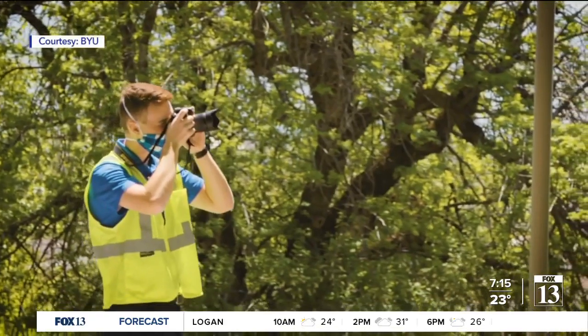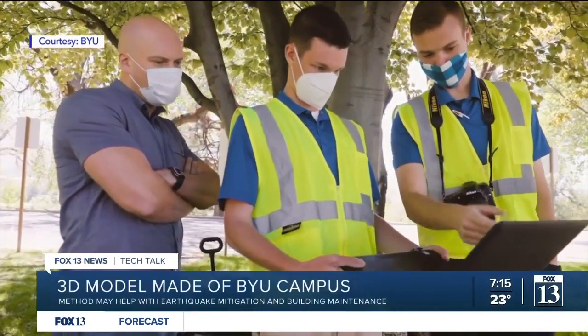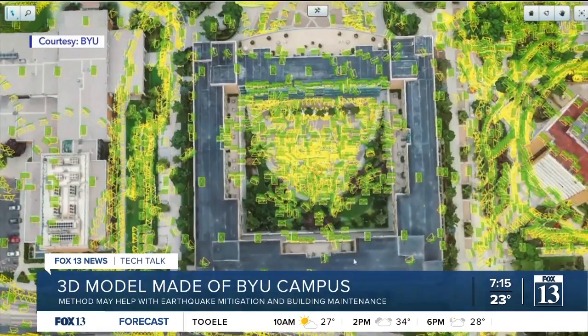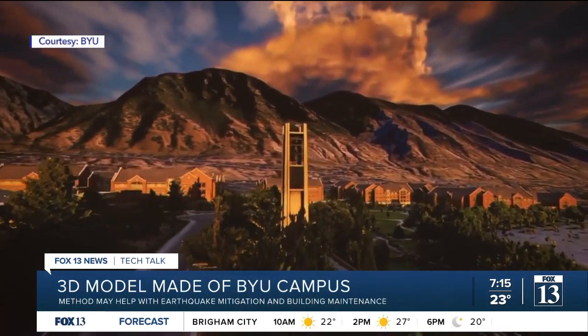80,000 images — that's how many a BYU civil engineering student and his team stitched together to make a realistic 3D model of BYU's campus in Provo.